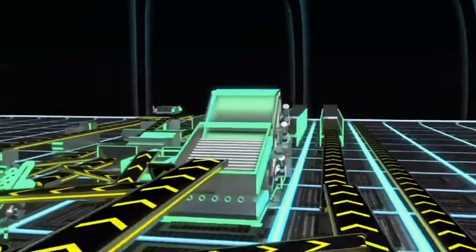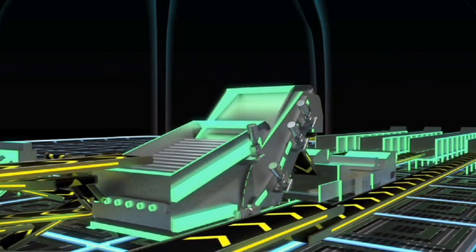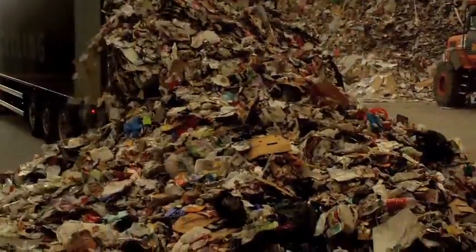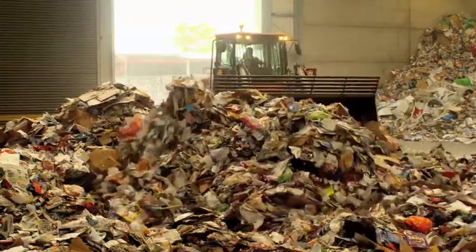To separate news and mags from mixed paper, commingled containers and fines, Pure Recycling counts on CP Manufacturing's new screen. Patented disc screen technology and easily adjusted settings allow users to maximise profitable recovery even from a varying waste stream.